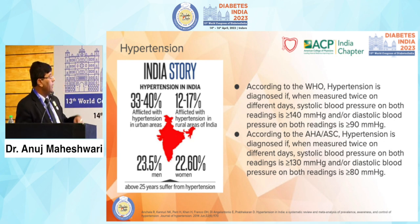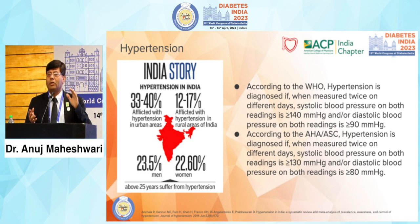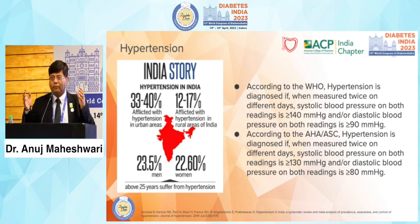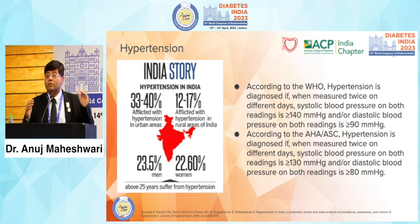India's story: 33 to 40 percent of urban population has hypertension, 12 to 17 percent of rural population has hypertension, approximately 23.5 percent men and 22.6 percent women. But this picture changes with the cutoff used. Through the May Measurement Month program, we have data from lakhs of people. Using the 140/90 cutoff gives one picture, but using the 130/80 cutoff nearly doubles it.